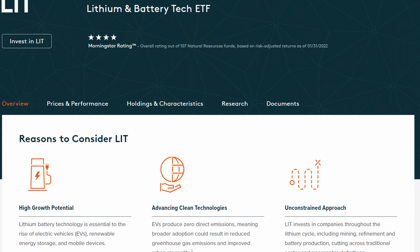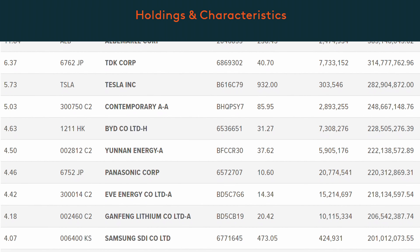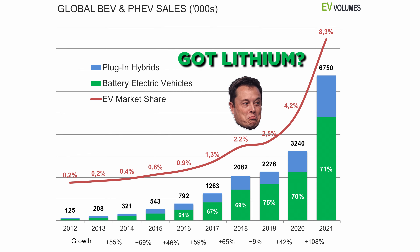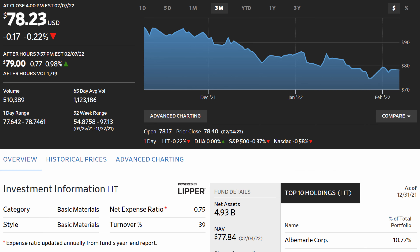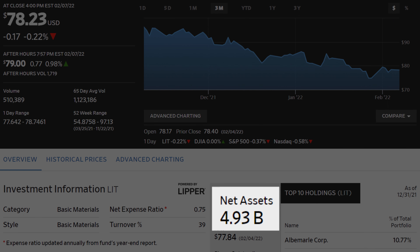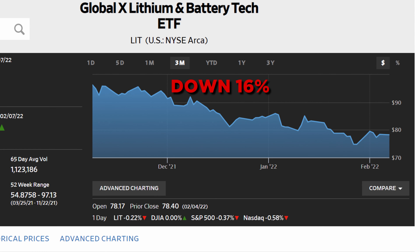Moving on to number nine on our list, we have another GlobalX fund, which is their Lithium and Battery Tech ETF, ticker LIT. This fund invests heavily in companies within the lithium industry, and with the explosive growth of electric vehicles, the demand for lithium batteries is at an all-time high. LIT has a current share price of around $78, an expense ratio of 0.75%, and almost $5 billion in assets under management. Even though LIT's share price has retreated roughly 16% in the last 90 days, it's still holding over 200% in total return over the last five years.